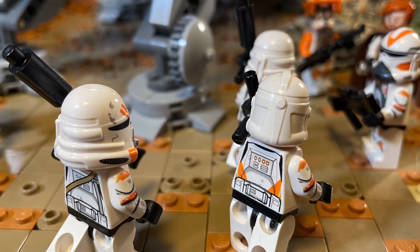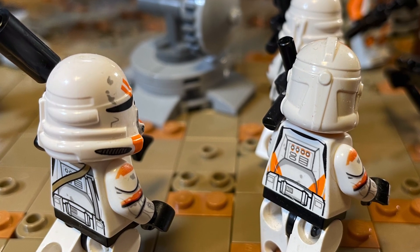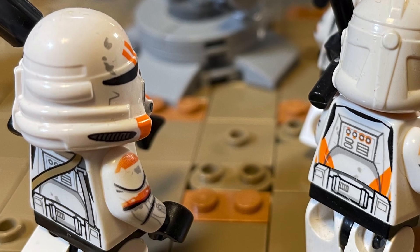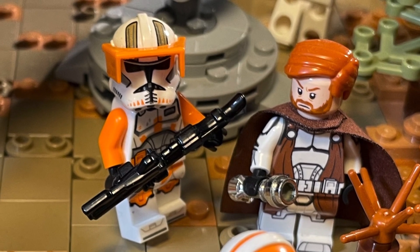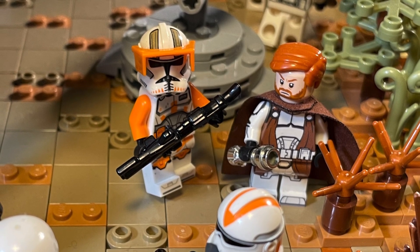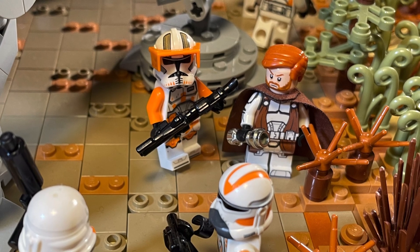To the right side, we got more 212 Attack Battalion clone troopers, some more specialized units like the Airborne trooper using some really cool Firestar Toys custom printed arms. Up front, we got the leading general Obi-Wan Kenobi in the Clone Wars armor. And to his left, we got his very loyal friend Commander Cody from the newest LEGO ATT.